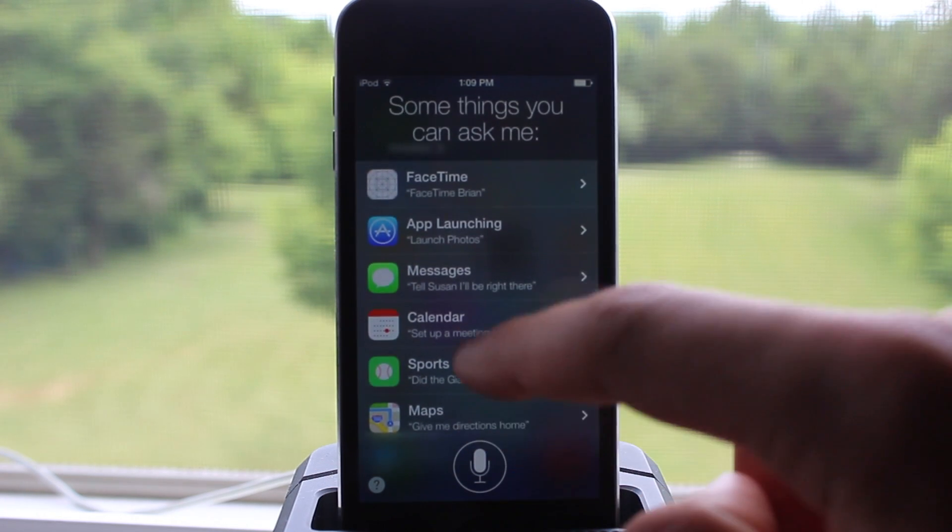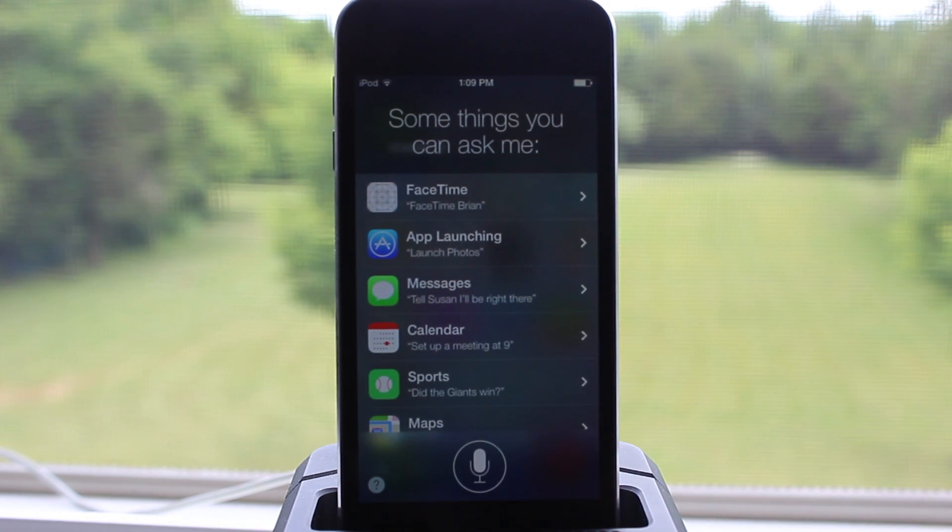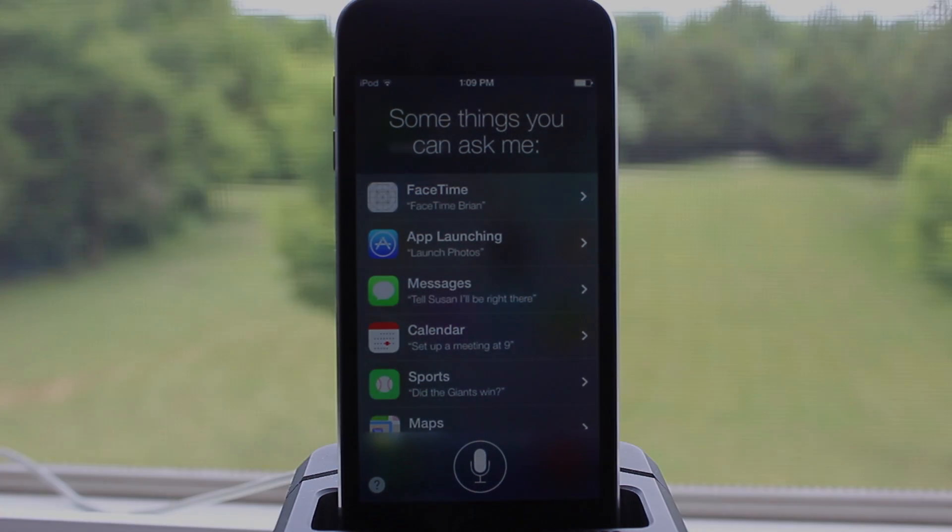So guys, this has been a look at Siri on the new iOS 7. I know there will be more betas in the near future which will implement more features into iOS 7's Siri. Let me know what you guys think about Siri on iOS 7 in the comment section below, and I'll see you all in the next one.